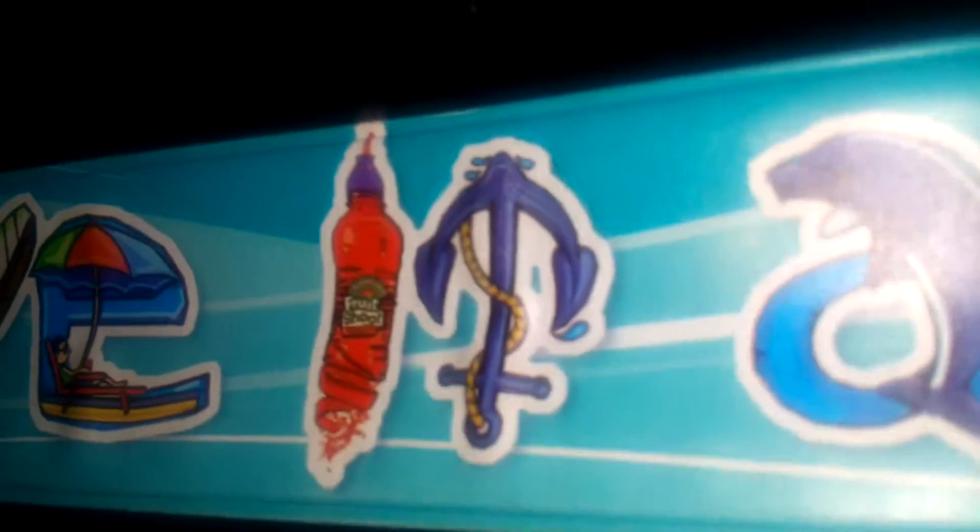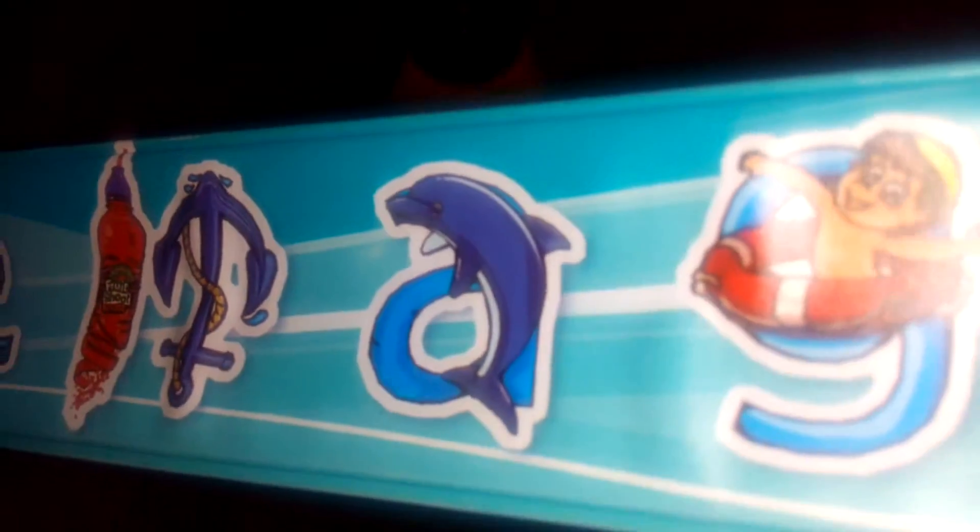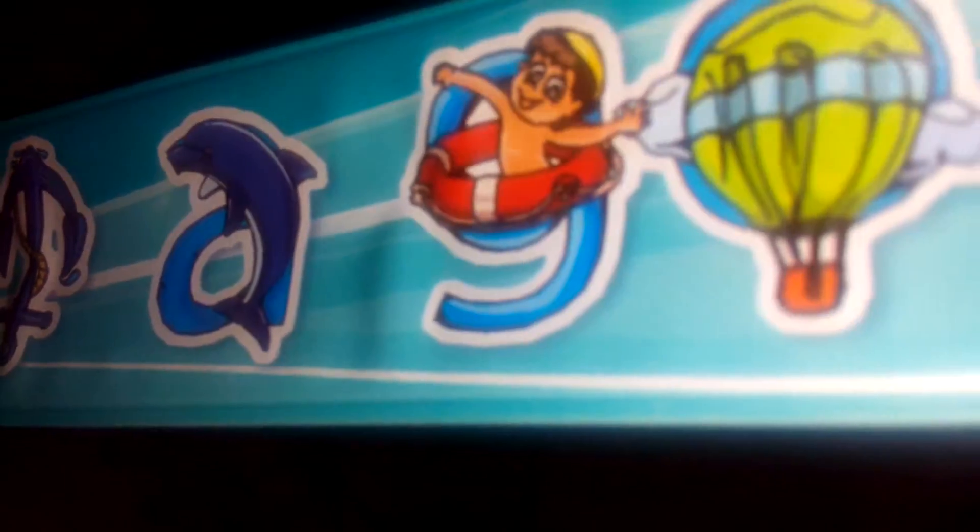There's a number up top, a picture of a flying Fruit Shoot, a picture of an anchor, a picture of a dolphin, a picture of a boy, a picture of a hot air balloon, and the Fruit Shoot logo. And you can wear this band like this — yeah, like that. Very easy to wear, nice thing.